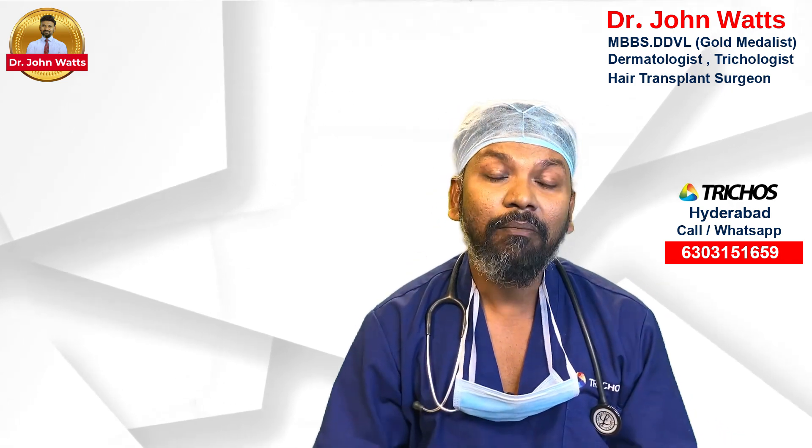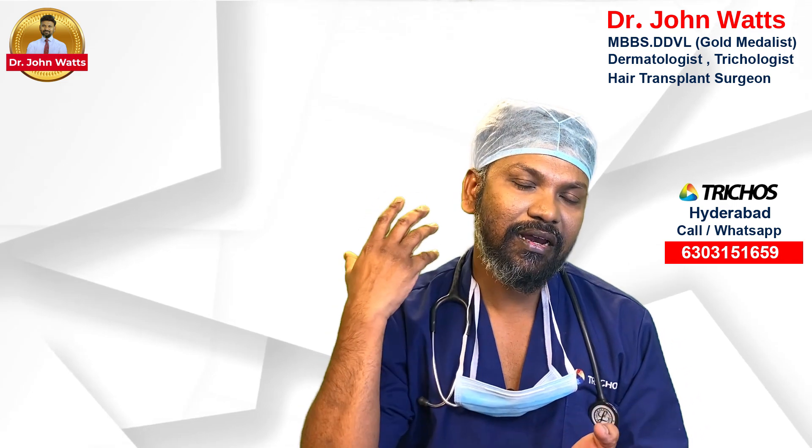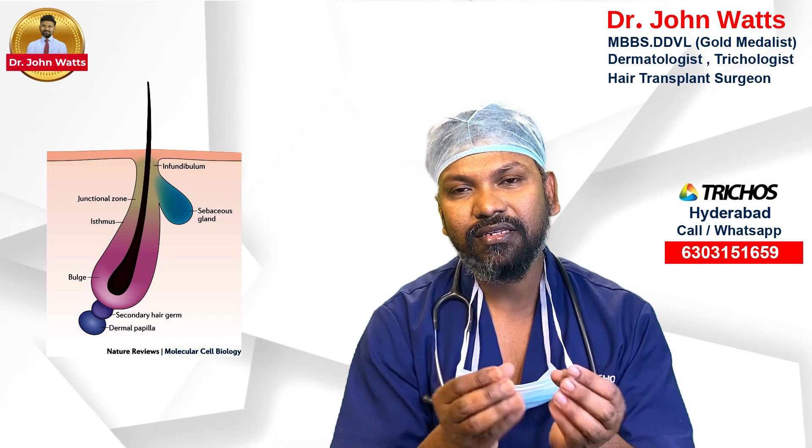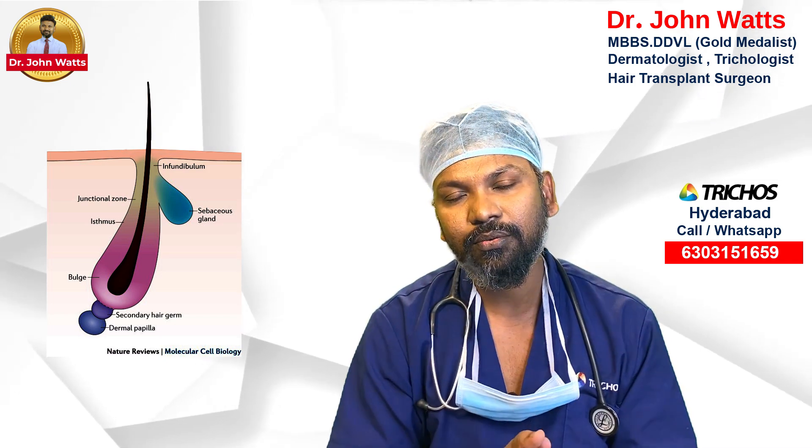What we are doing is using real hair — hair which contains stem cells. We have a stem cell reserve hair. We have a graft.